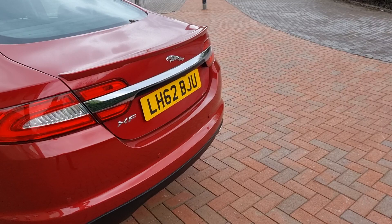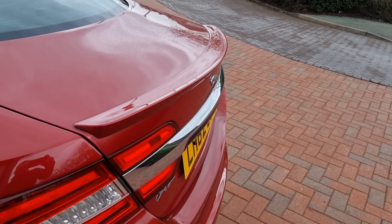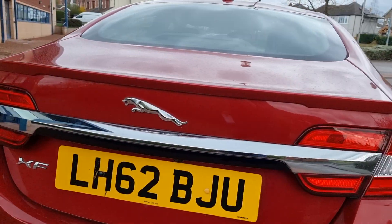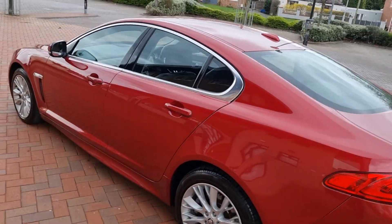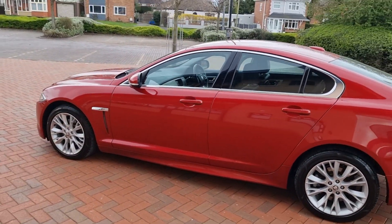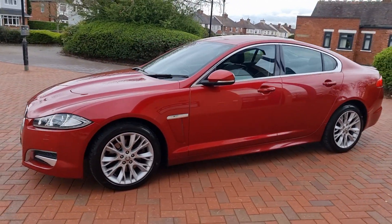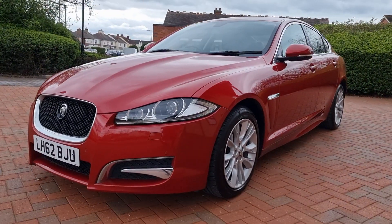It does have a nice little spoiler — the Sport has the nice lip spoiler there. Rear camera as well. It's a shame the sun's not out today because it's a pearl, this colour, and in the sunlight it really is great. A great colour for this car.